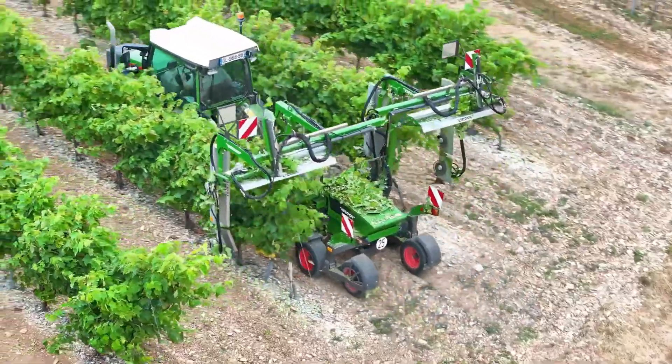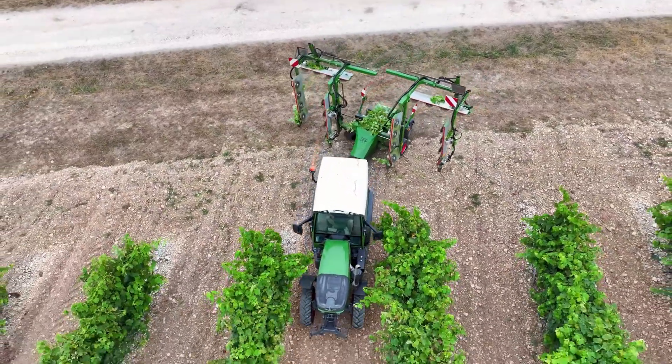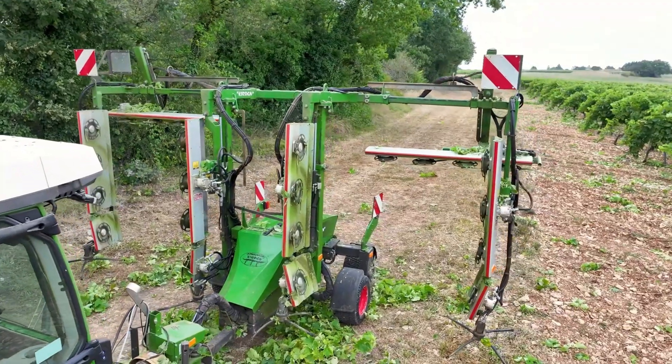The TG-7000 doesn't nibble at waste material — it consumes it. Whether it's reducing piles of storm-damaged trees or grinding logs the size of cars, this grinder performs without hesitation.